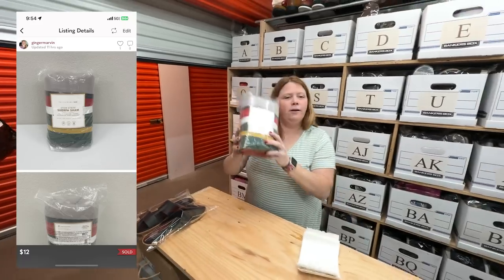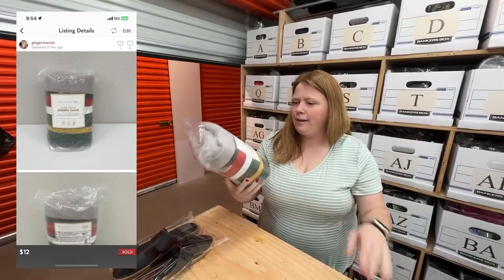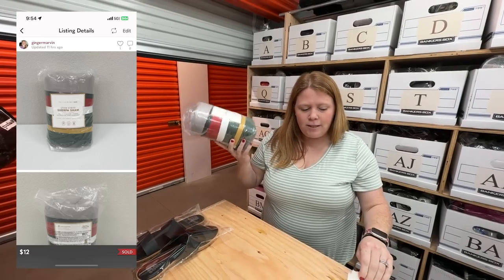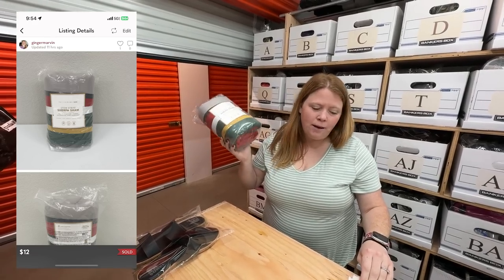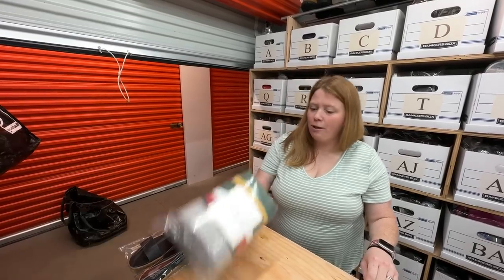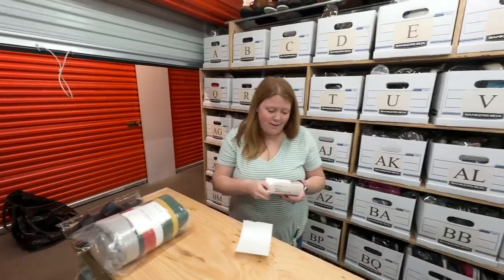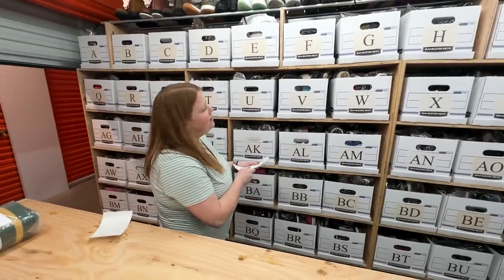I sold this Pottery Barn pillow sham — nothing crazy. I got it from the bins up in Denver. My cost of goods that day was $2.58 per item. It sold for over $12 with discount shipping, so not huge — like a $5 profit or so. I'll take $5. Super easy listing.